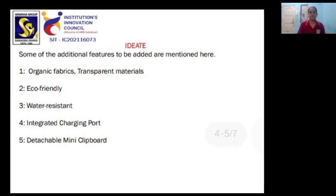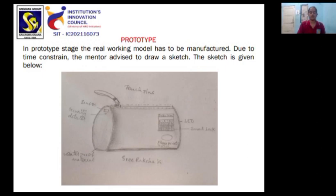Additional features also include Eco-Friendly Products, Water Resistance, an Integrated Charging Port, and a Detachable Mini Clipboard.